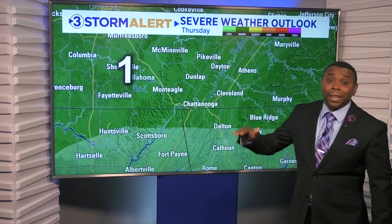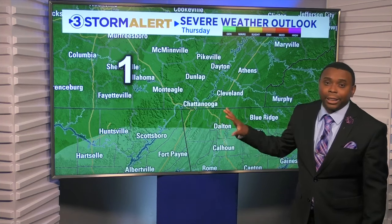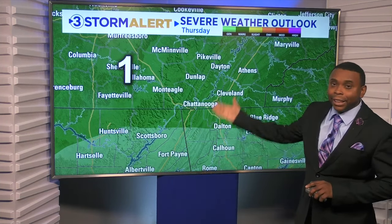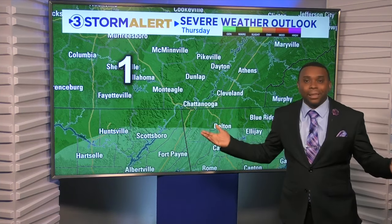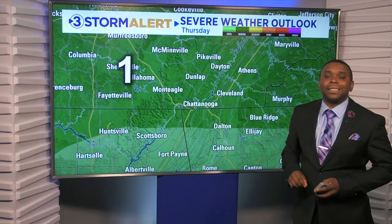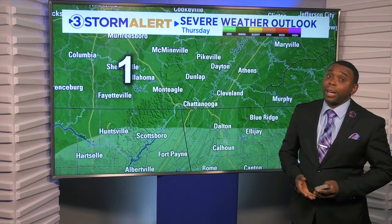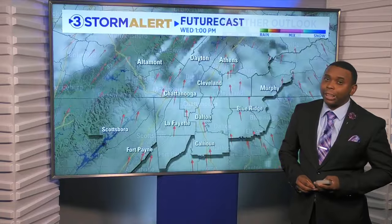In fact, parts of the area — basically the entire area, even though Scottsboro and Calhoun are not technically shaded in — you're under that level 1 risk. That just means a storm or two could get feisty in the afternoon, producing some damaging winds, some heavy rainfall, and maybe some hail out there as well. So we'll be watching it closely.